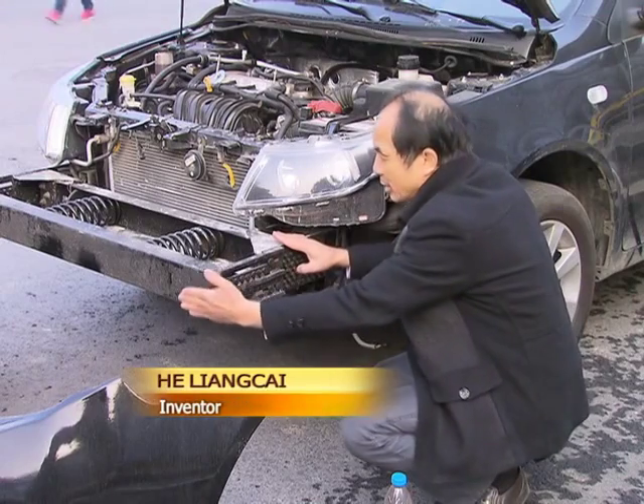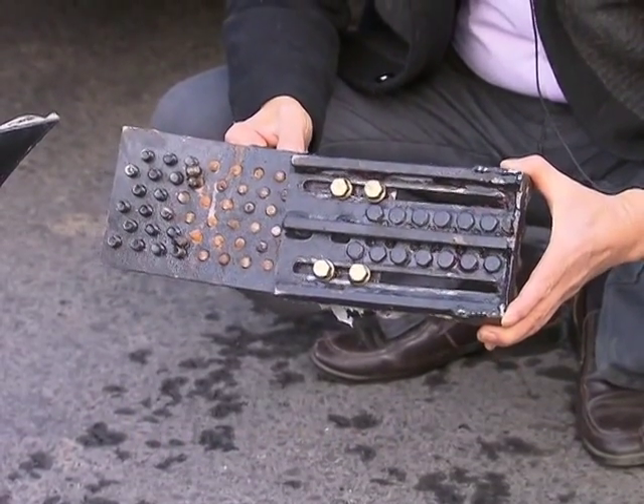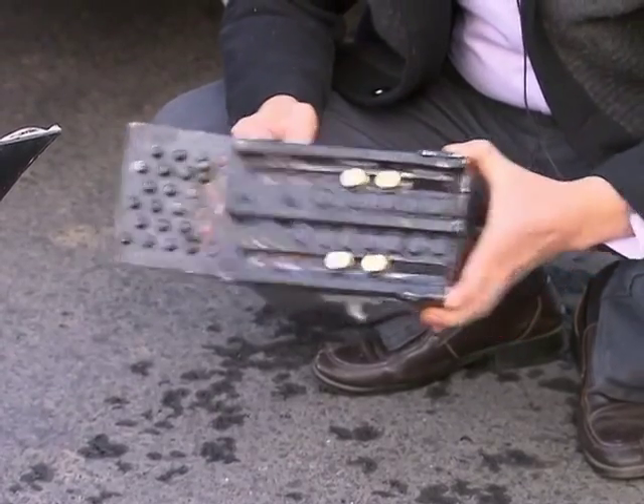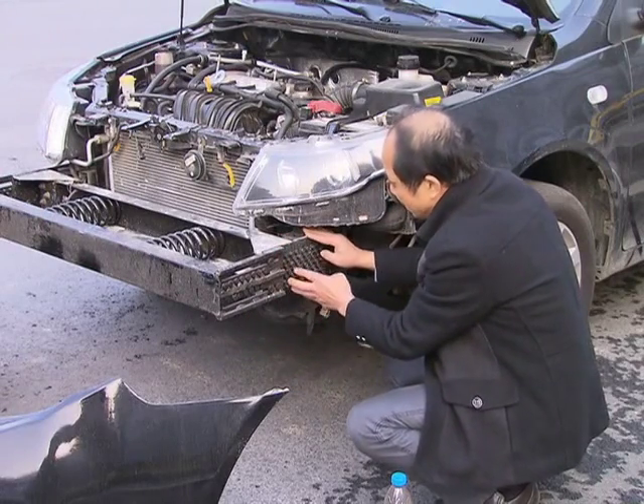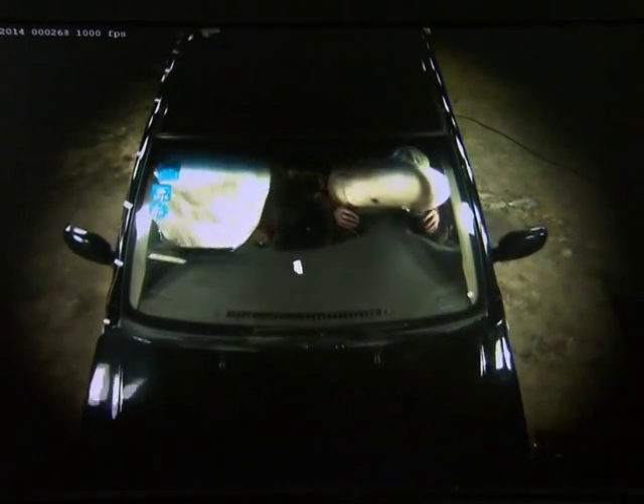When a crash happens, the car moves forward. The bumper is then pushed backward, snapping off screws as it moves. The screws and the bumper absorb some of the force of the crash, preventing significant damage to the car.